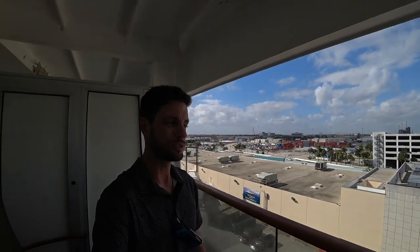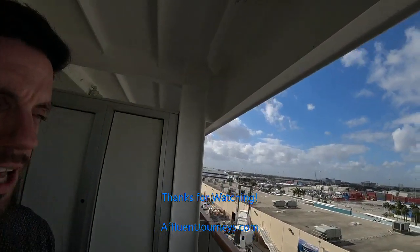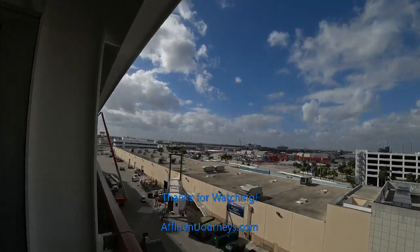If you haven't already, please make sure to hit like on the video down below and subscribe to Affluent Journeys here on YouTube so you can see when I post new content. Make sure to check out the full ship tour video of the Amsterdam that I'll make today as well. If you want to see my special deals on Holland America, follow Affluent Journeys on Facebook and give me a follow on Instagram as well. Thanks again for watching — hope you enjoyed it, and please stay tuned for the next one.